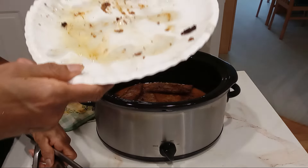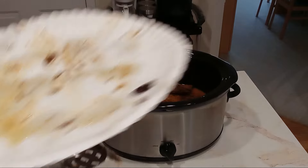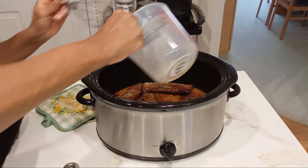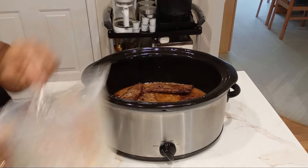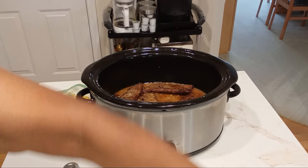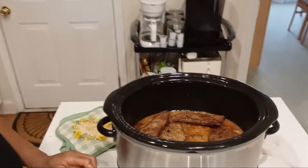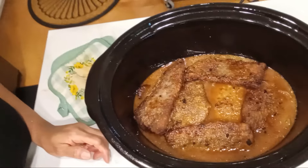I use a lot of paper plates because I'm just going to throw them away. I already messed up that frying pan, but that's okay — it's early in the day. And that's what it looks like.